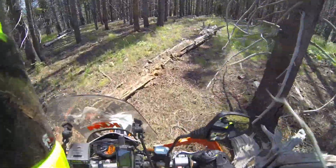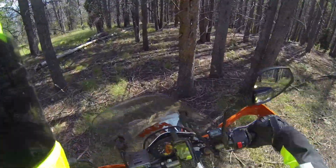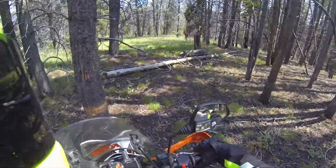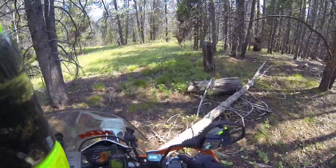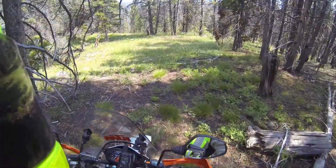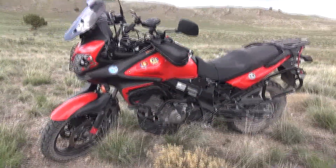We did the dirt bike thing — the KTMs, the KTM 350 and the 500. They are fantastic dirt bikes. They blow this away in every single metric when you're just looking at dirt riding. But in the end, you don't really want to run your hardcore dirt knobbies for an hour and a half on the freaking highway.